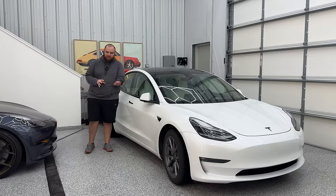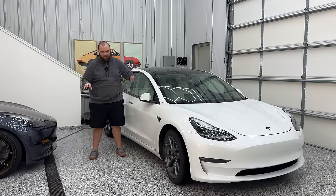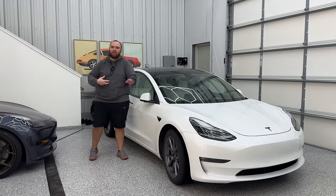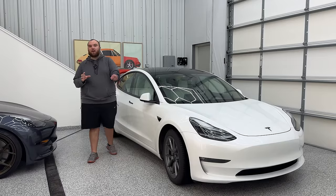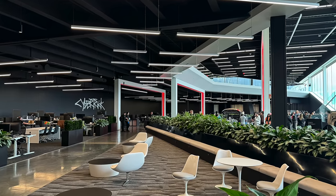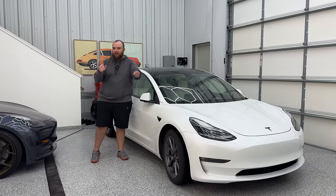The Tesla Cybertruck has had so much buzz around it lately. We've seen pre-production prototypes all over the country now, people being able to get up close and personal with them and actually check them out. This last week I had the opportunity to actually attend the Cybertruck delivery event down at Giga Texas in Austin — what a phenomenal experience.